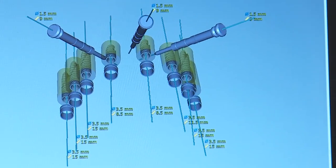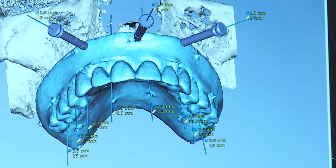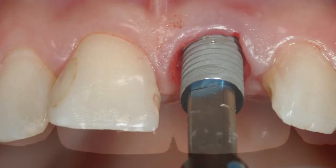They're strong and resilient and create a foundation in the jaw to which we can attach teeth. A single implant can be used to replace a single tooth, but when a segment of teeth needs replacing, it's often not necessary to place an implant under each tooth. Instead,